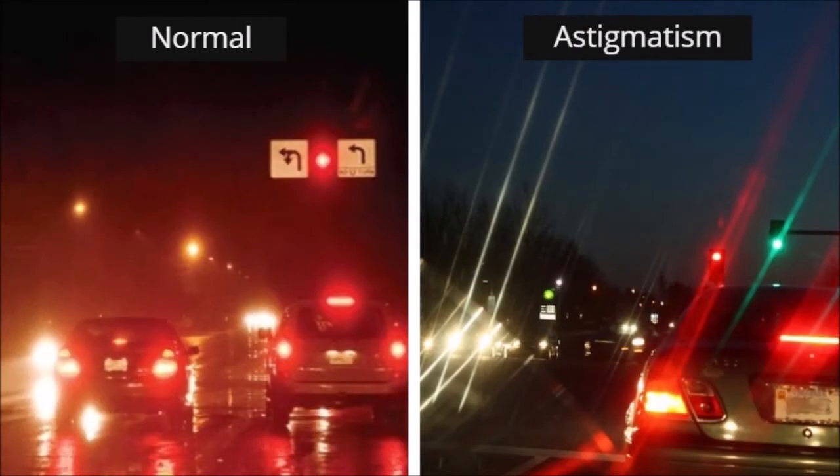Astigmatism. Light rays entering the eye first cross the clear cornea. Surprisingly, nearly two-thirds of the eye's focusing power occurs along its front surface. The normal cornea should have a hemispherical contour similar to a baseball. This permits the eye to create a single focused image.